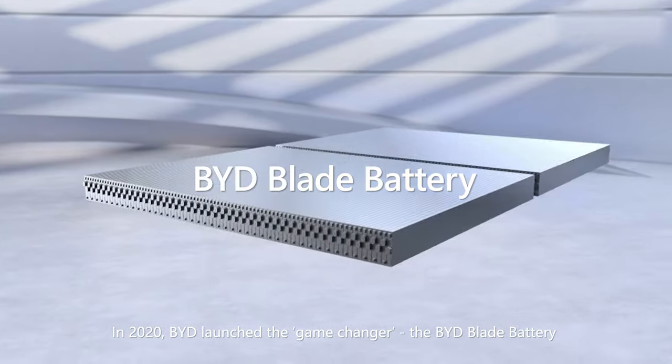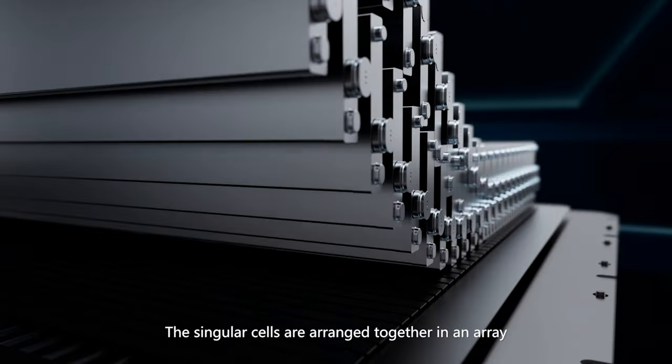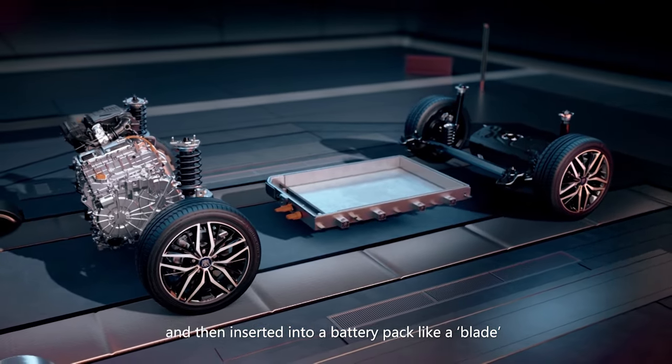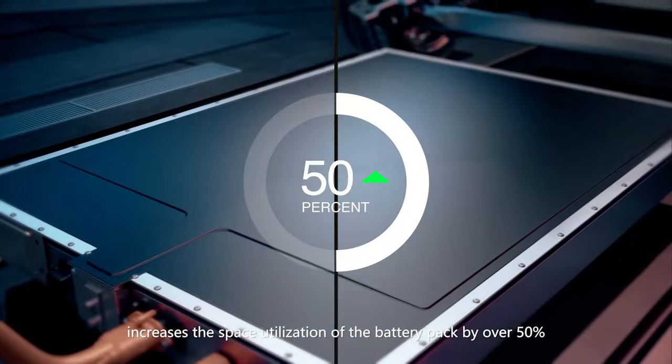In 2020, BYD launched the game changer, the BYD Blade Battery. The singular cells are arranged together in an array and then inserted into a battery pack like a blade. Its optimized battery pack structure increases the space utilization of the battery pack by over 50%.